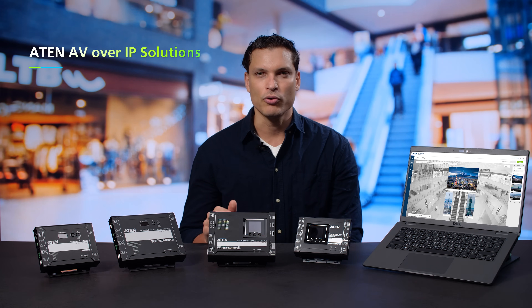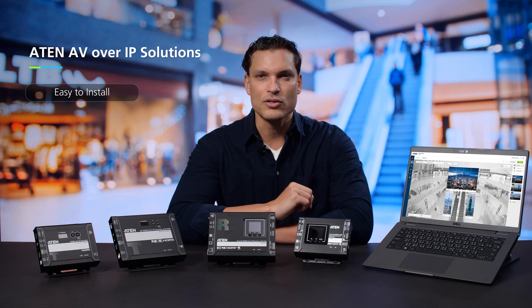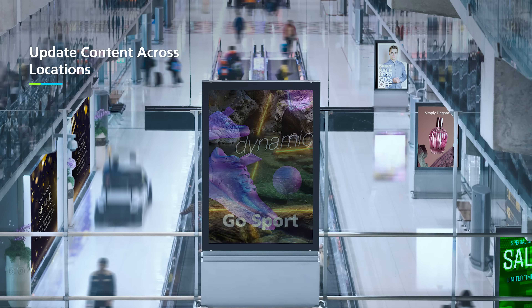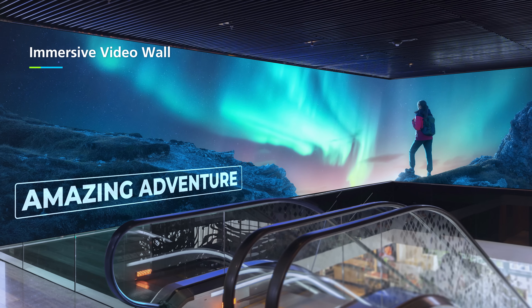then you know it's not just about what's on the screen, it's about what's driving it. Signage systems should be easy to install, simple to control, and built to grow with your space. Whether you're updating content across locations or building an immersive video wall, it all has to just work.